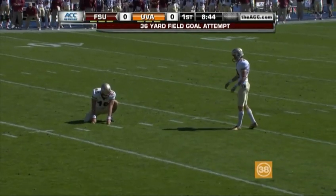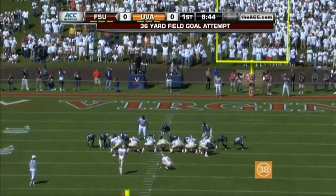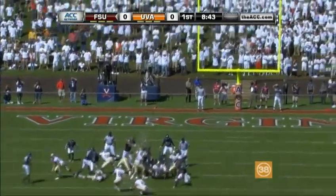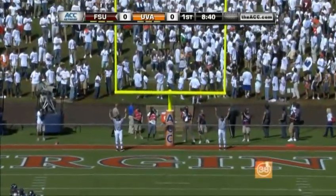And this is going to be Dustin Hopkins. He's five for seven this year, long of 52. He's up and it is good — Florida State.